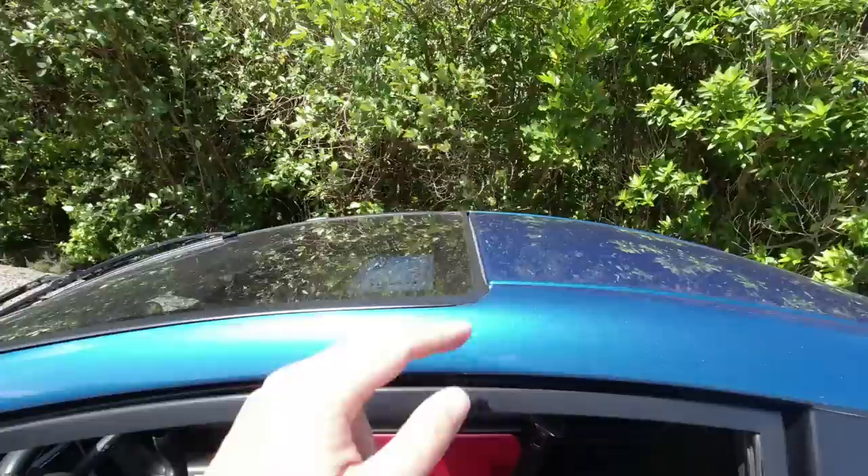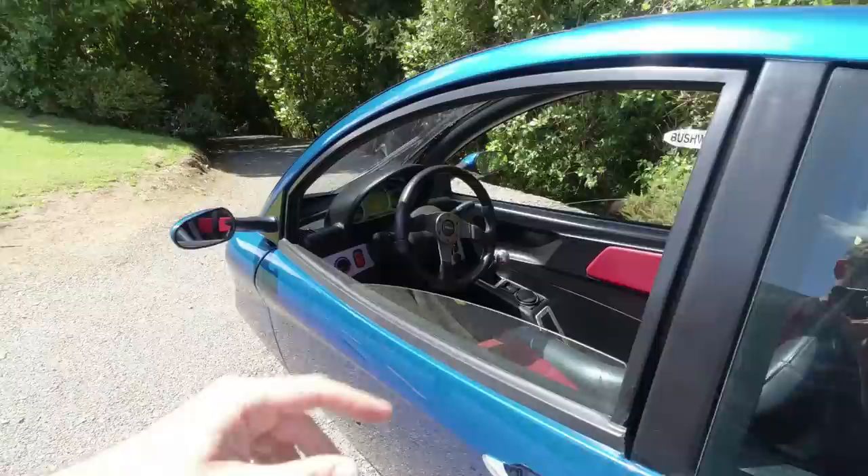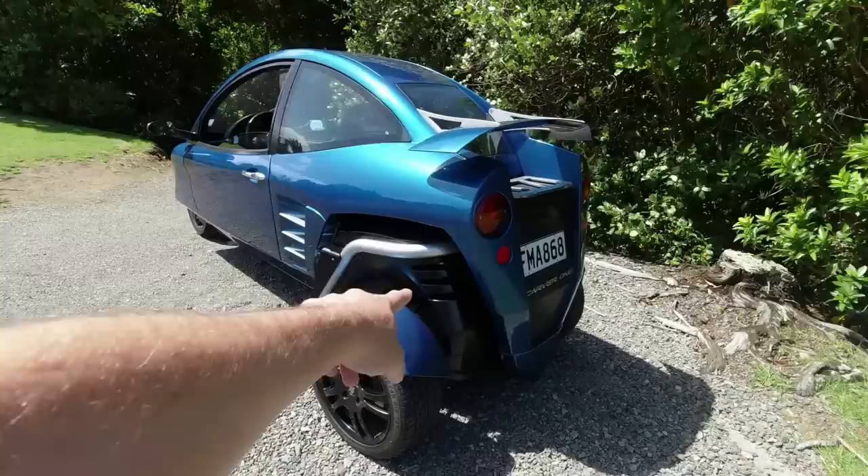We've got this somewhat airy cabin because the windscreen reaches all the way back up to here. And yeah, very cozy it is indeed. We'll have a look inside in a moment.